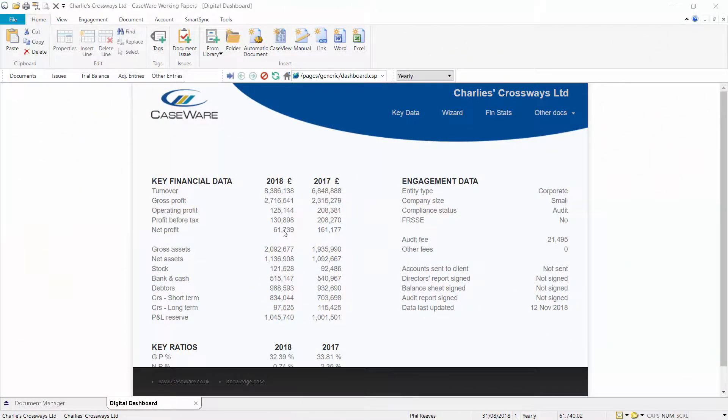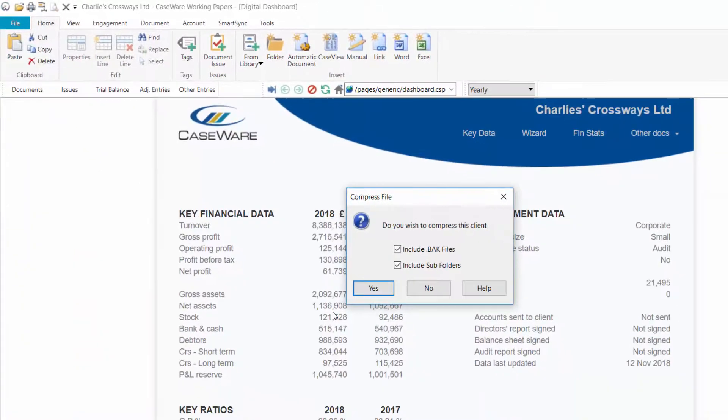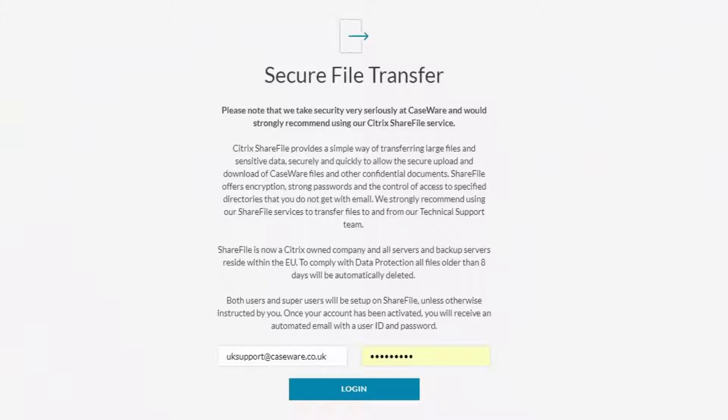When sending your Caseware data, we recommend you first compress the file. You will then access the Sharefile page from the client area of our website and sign in using your personal Sharefile login provided by the support team.